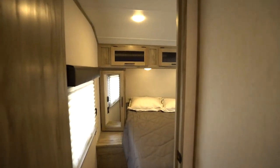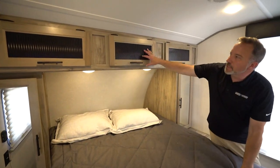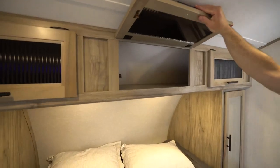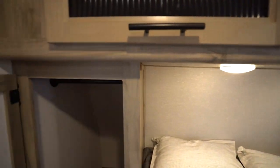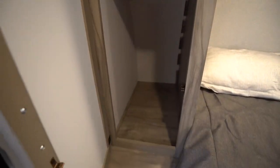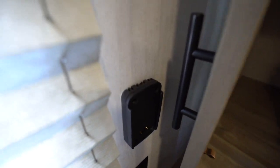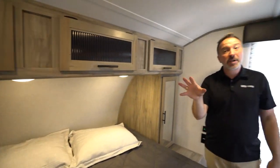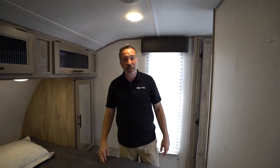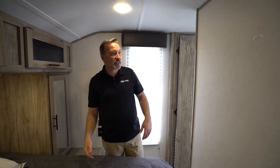Walk into the master bedroom — queen-size bed. Once again, that frosted glass inlay in my cabinets here. You got the mirrored wardrobe closet over there. 110 outlets as well as USB charging on both sides. The USB charger right there is also a charger for the Driven speaker that comes with this unit — it's a portable speaker, just put it on there and it charges it. Plus it's got a little USB port to charge your cell phone on the side.